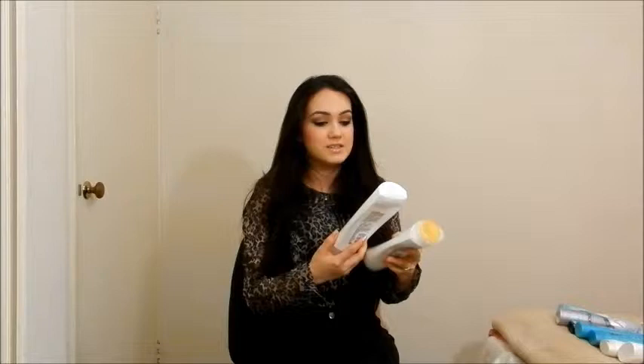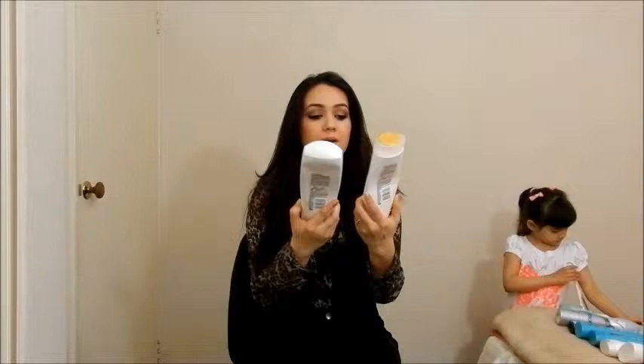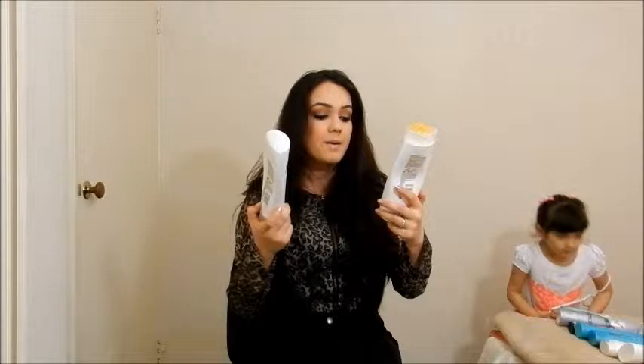Next are shampoos and conditioners. I'm not going to repurchase any of these because the one I'm using right now — which may come in my favourites video — is what I'll repurchase next time. But this one is the Pantene Daily Moisture Renewal. I really liked it for oil control, even though it doesn't say that on the label. It kept my hair clean-feeling for days and it's a huge bottle. I liked it but I'm moving on to something else.